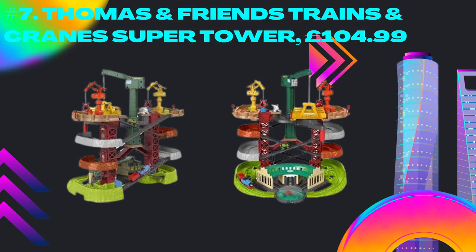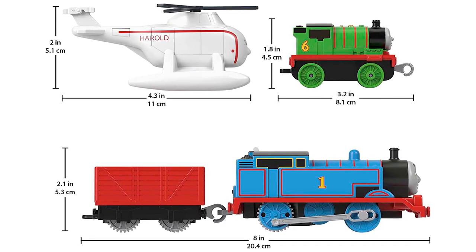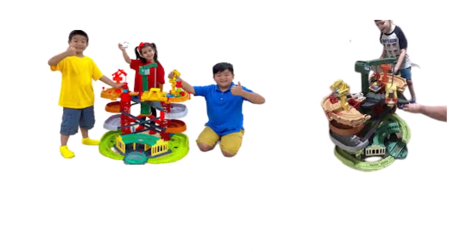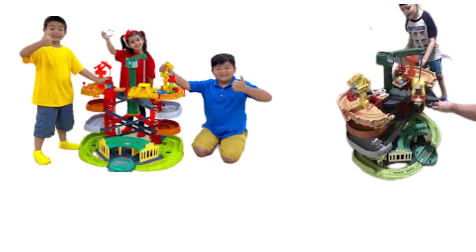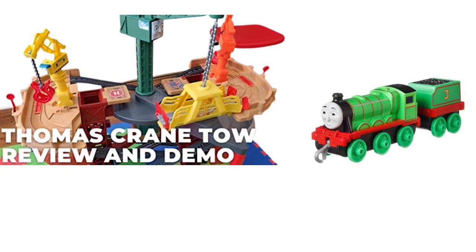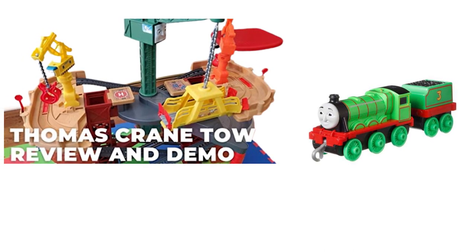Number 7: Thomas and Friends Trains and Crane Super Tower, 104 pounds and 99 cents. Age suitability: 3 plus. Best for age: 4 plus. Batteries: 2 x AA not included. Gold award, Made for Mums Toy Awards 2022. This is an 87 centimeters x 82 centimeters x 65 centimeters multi-level Thomas and Friends train set with a motorized Thomas engine, non-motorized Percy train, Harold the helicopter, and four cargo cars for loading and unloading. It also includes a spinning turntable and cranes, and is compatible with other Thomas and Friends track sets. Some assembly required.